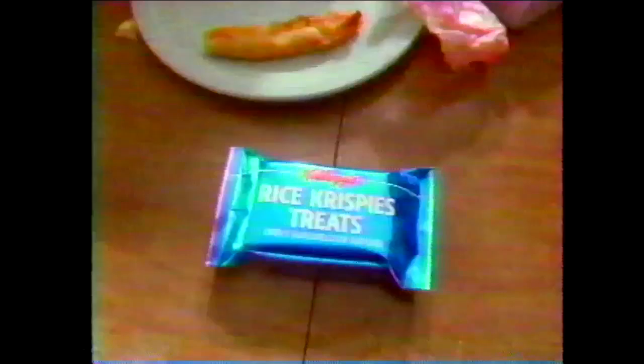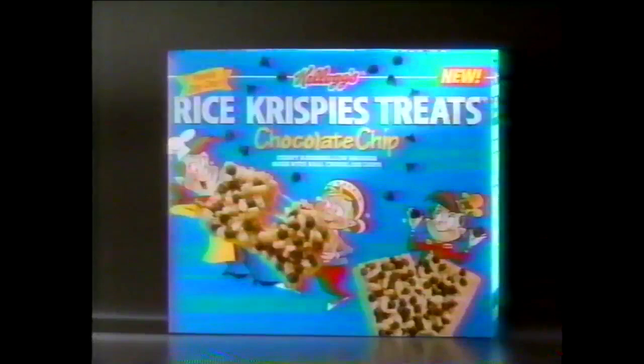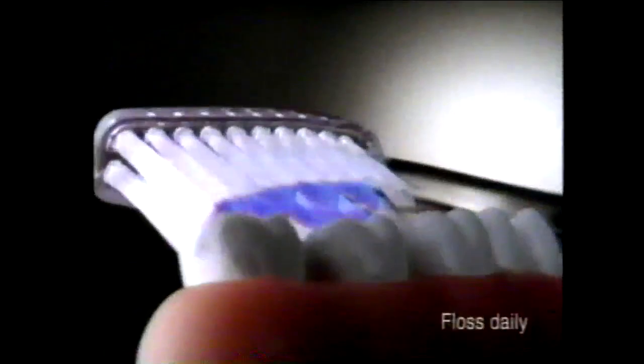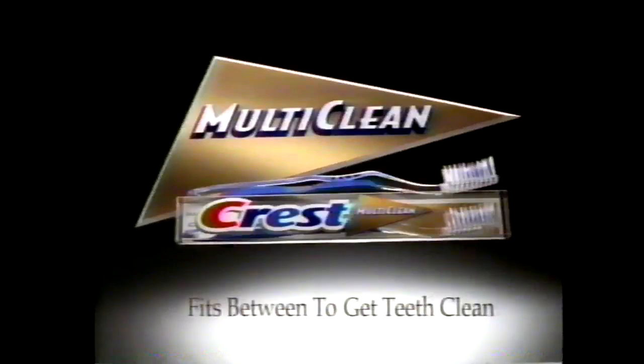There's only one Kellogg's Rice Krispies Treat square — available in original and new chocolate chip. Are you probably not brushing your teeth properly? We can't just clean the front of things. The dentist told Mommy problems can start where we can't see. Introducing the Crest Multi-Clean Toothbrush — it not only cleans deep between teeth, its cup-shape design surrounds and helps clean all around every tooth, even some places you can't see. New Crest Multi-Clean: fits between to get teeth clean.